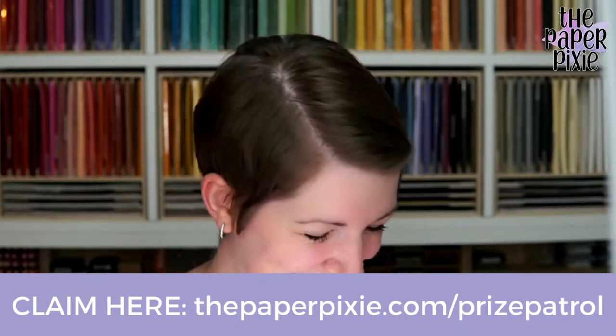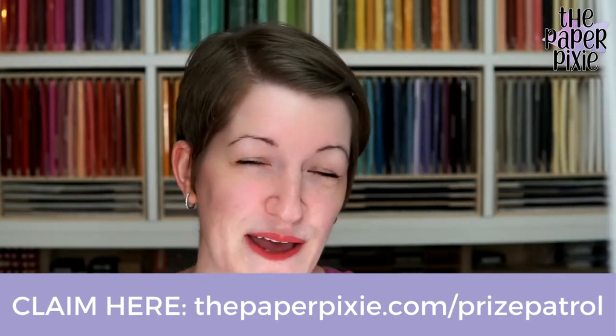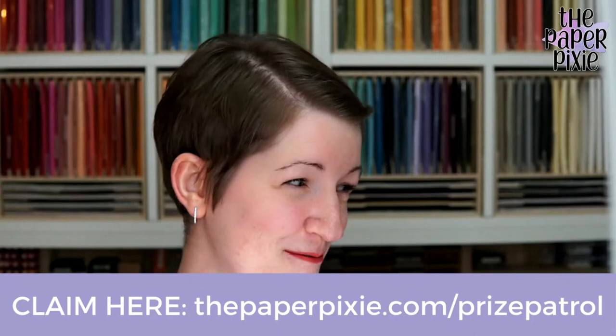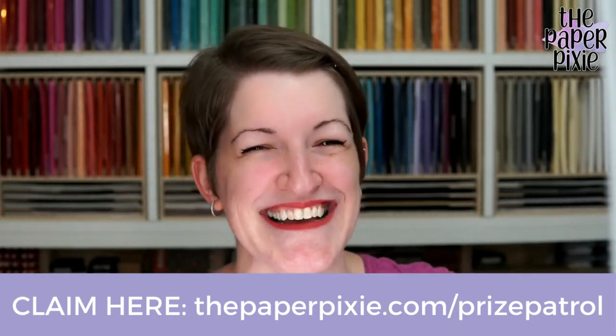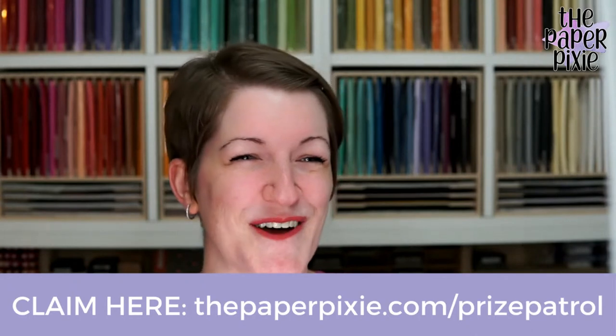Thank you for joining me live! I will be live again next Wednesday at 8 p.m. Eastern time for episode 199 — getting closer to 200! Thank you all so much for joining me. Have a wonderful and blessed week. Check thepaperpixie.com on Friday for all the details about tonight's project. Happy Father's Day — take care, I'll see you next Wednesday. Bye!